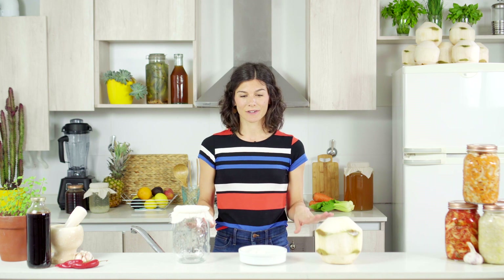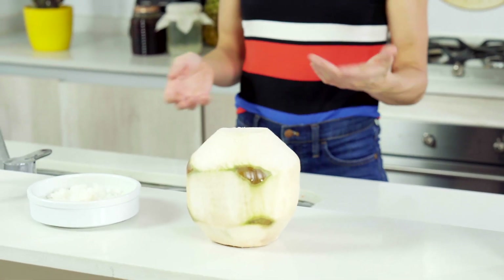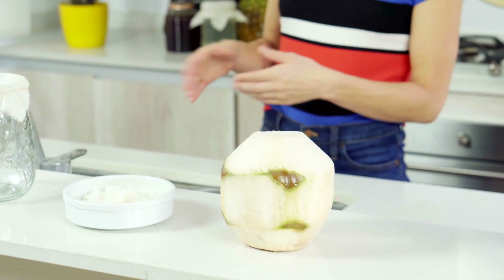Water kefir has become a perfect dairy-free substitution for traditional milk kefir. While it's usually recommended to use sugar water as your medium, coconut water makes a great substitution to get all of those extra benefits.